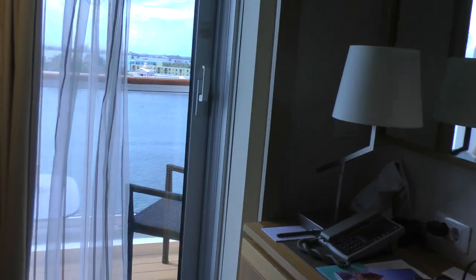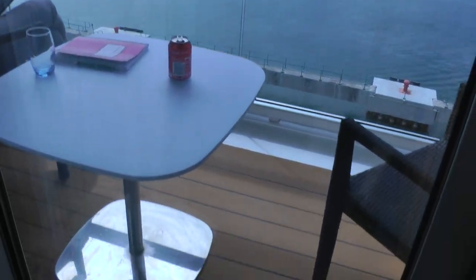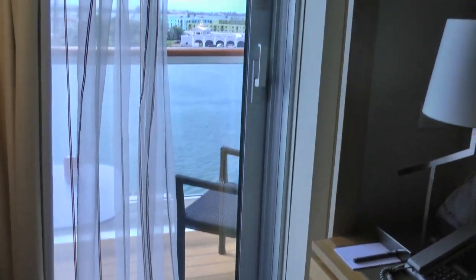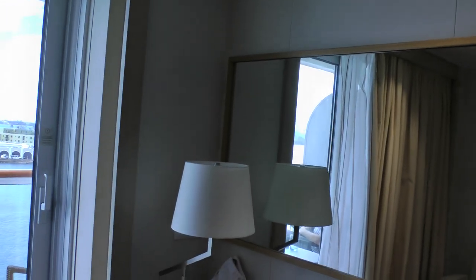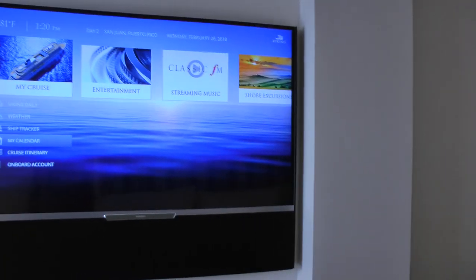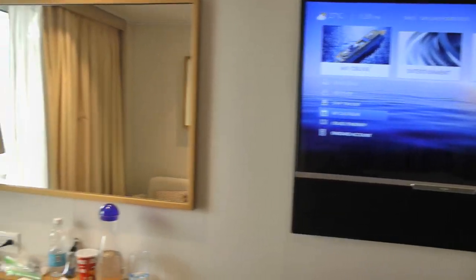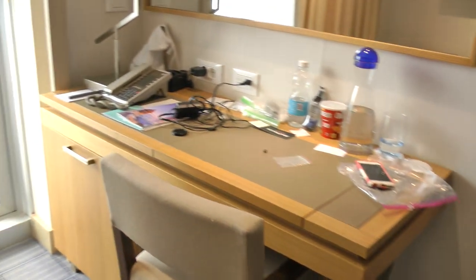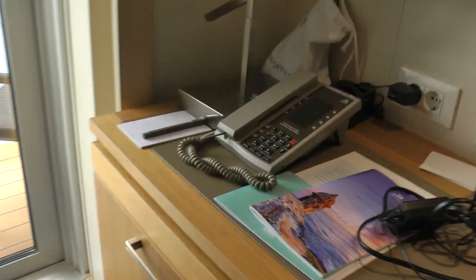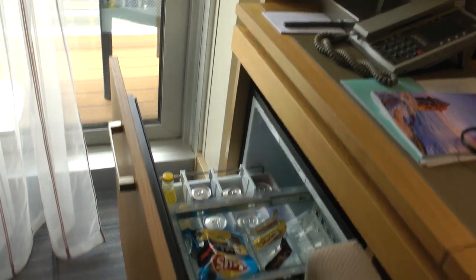And then we have a veranda here, which I'll get more of later. This is the TV and the desk, and this is how that pulls out.